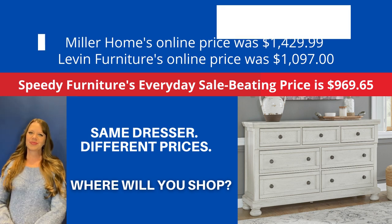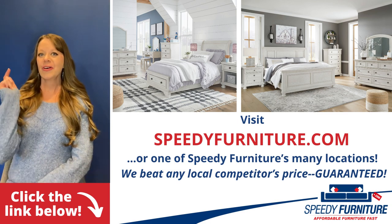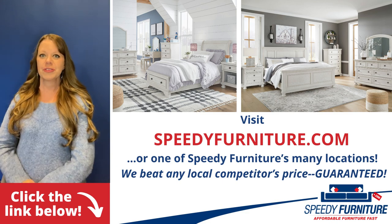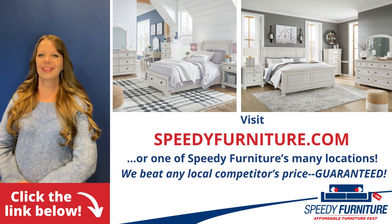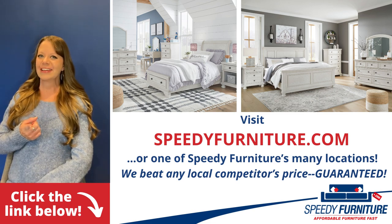Where will you shop? Want to see all the pieces available in the Robbinsdale Bedroom Group? Just click the link below. You can go to speedyfurniture.com to find one of our many locations near you. And remember, we'll beat any local competitors' prices. Guaranteed.